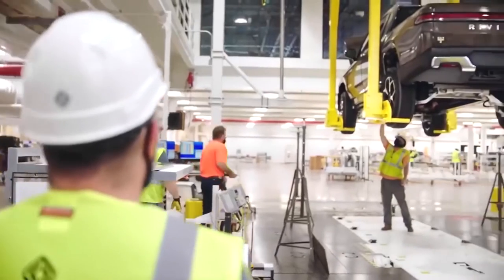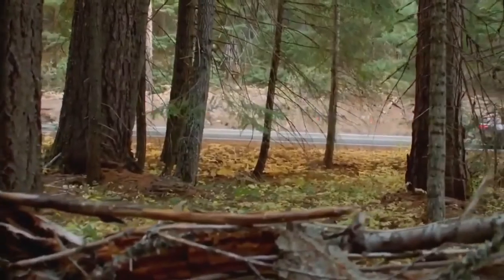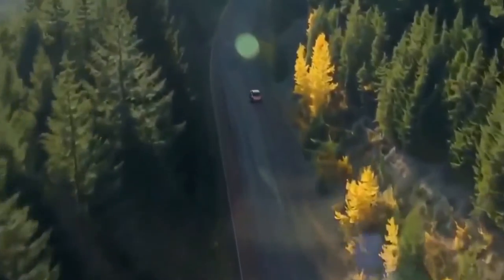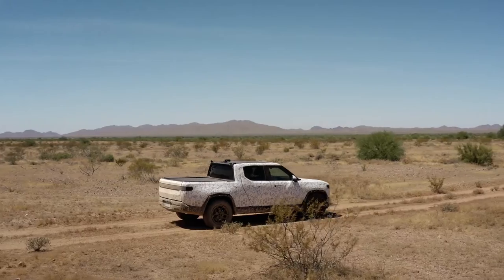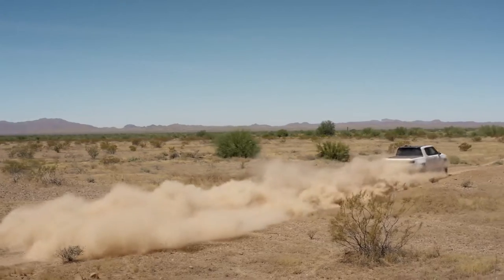The smallest battery pack in the R1T is the quickest among all configurations because of its lower weight, accelerating from 0 to 60 mph in just 3 seconds, making it a real quick monster on roads. The towing capacity is quite astonishing, with the ability to tow up to 11,000 pounds, though towing will use more power and deplete the battery faster compared to cruising without loads.